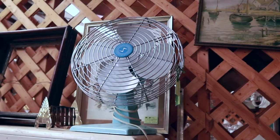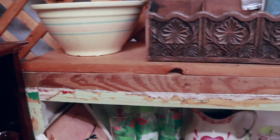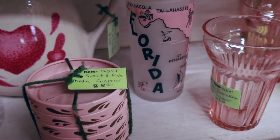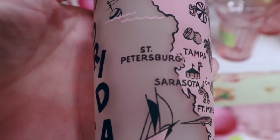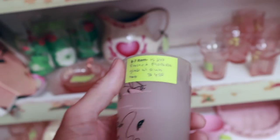Good looking fan, but $45 is definitely the price it should be. In the middle of the pink — it's a Florida glass. Let's see how much this is. Oh yeah, I'll take that.